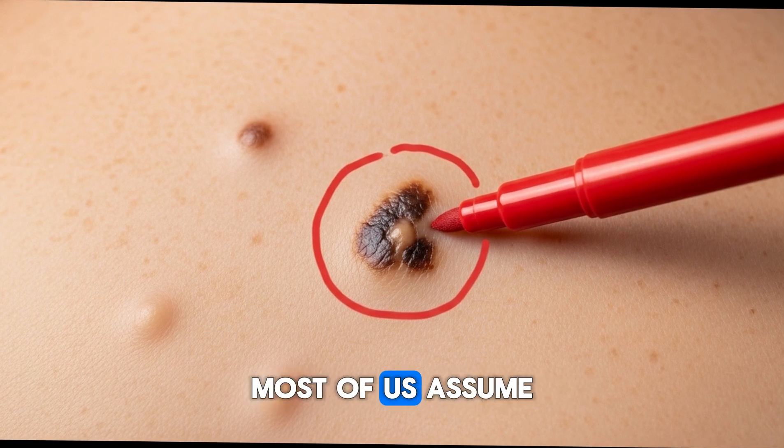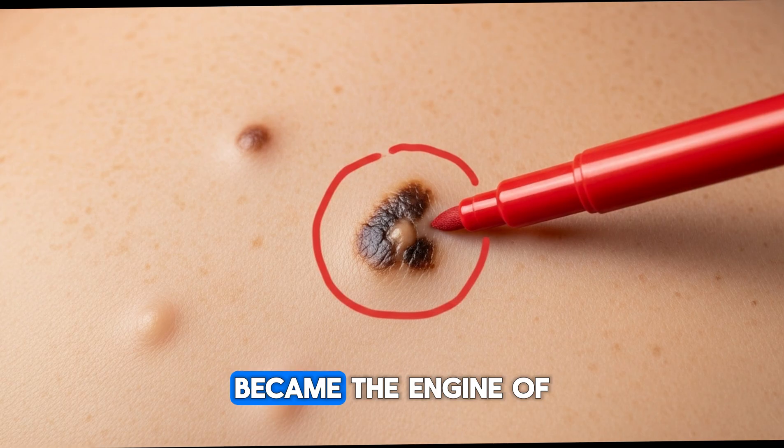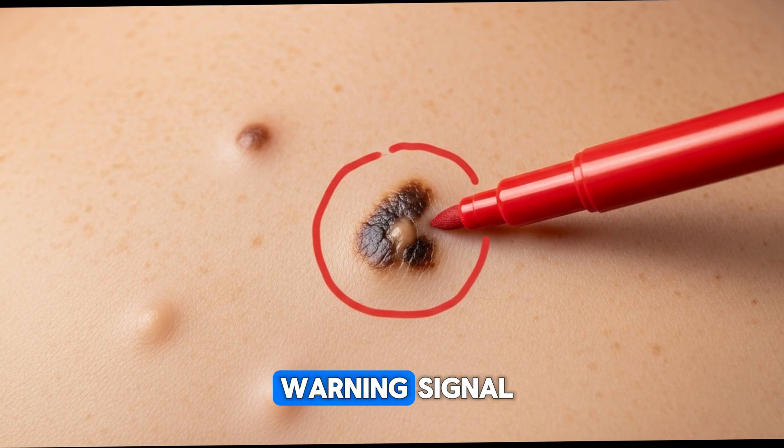Here's the thing — most of us assume 'it won't happen to me,' but that little dot became the engine of a dangerous process, silently. Remember, a mole isn't just a spot — it's a warning signal.